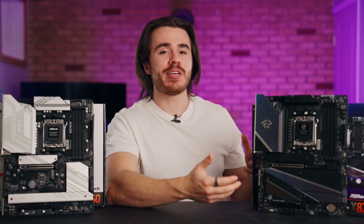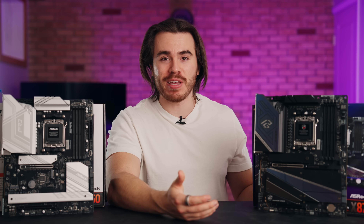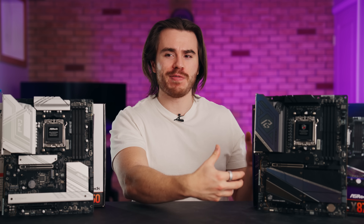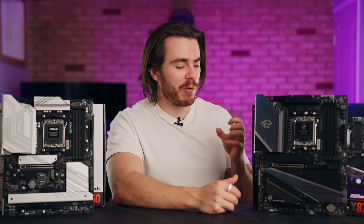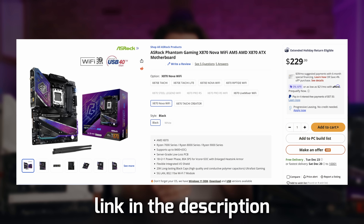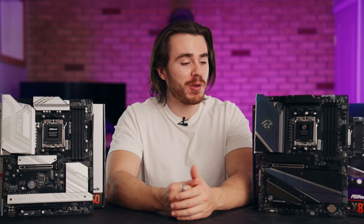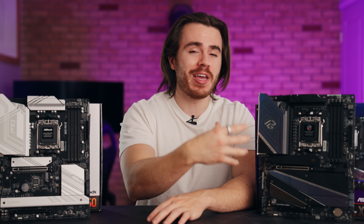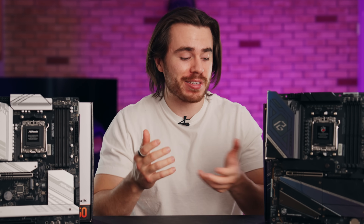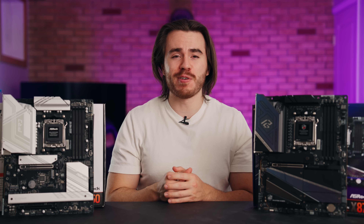X870 and even X870E — which is essentially X870 on steroids — are going to be more expensive than a B850 motherboard. But what I like specifically about this Phantom Gaming X870 Nova is that it's on a pretty good discount right now on Newegg's website, and it's actually one of the better, less expensive X870 motherboards on the market. So if you want the high-end premium features of the X870 chipset without the commanding price from other brands, the X870 Nova is a good value proposition.